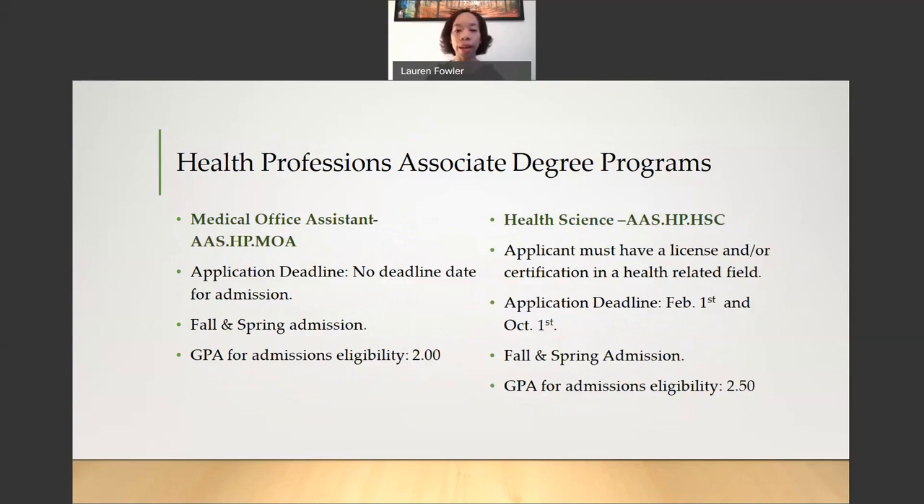For the Medical Office Assistant Program, there is no application deadline and no deadline date for admission. The program admits for both fall and spring terms. The GPA for admissions eligibility is a 2.0, and you need to have at least a high school diploma or GED. For the Health Science Program, to be eligible to apply, you must have a license and/or certification in a health-related field. The application deadline is both February 1st and October 1st, as it is a fall and spring admission program. The GPA for admissions eligibility is a 2.5.